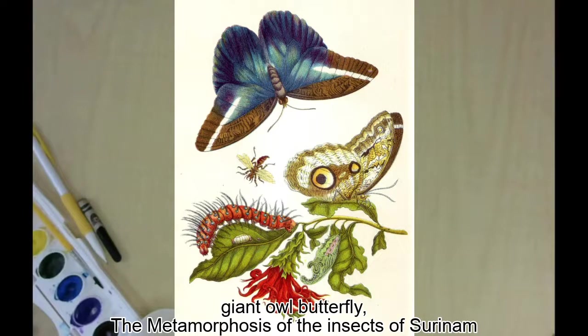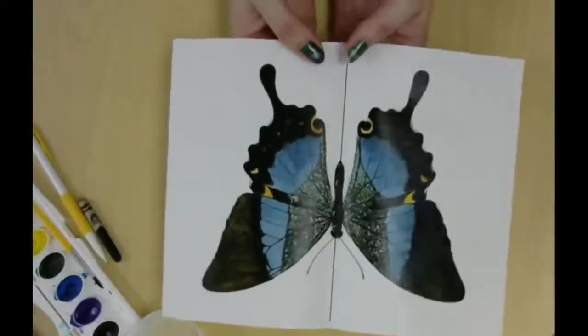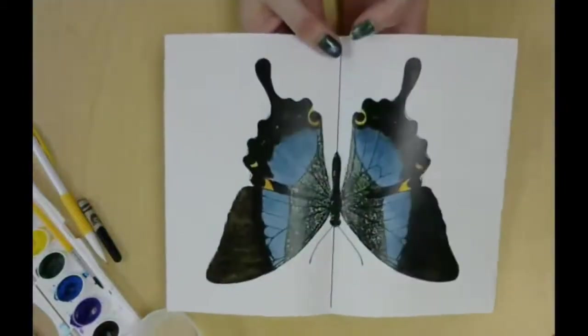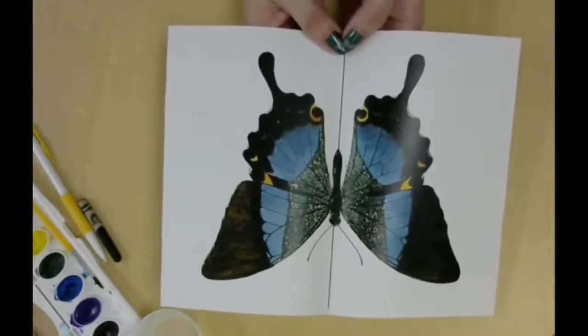Merian tried to group the creatures that she saw together in life together on the page. Looking closely at nature was the most important part of Merian's work. Next time you see an insect or leaf, take a minute for a really close look. You might see that lots of living things have something called symmetry — it's like there's an imaginary line down the middle, and they look the same on each side. It's really common, and sometimes it makes living things really hard to draw.